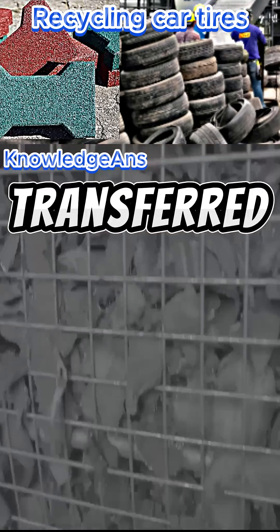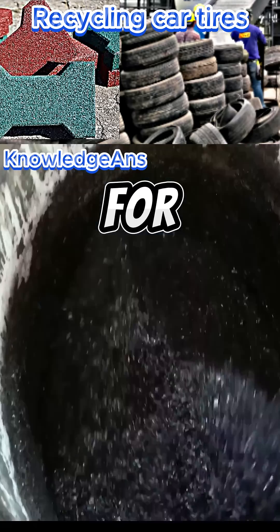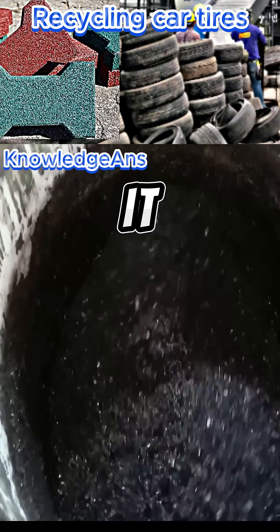The parts are then transferred to a machine that cuts them into small pieces. They are then placed between huge wheels for grinding to convert them into even smaller pieces.